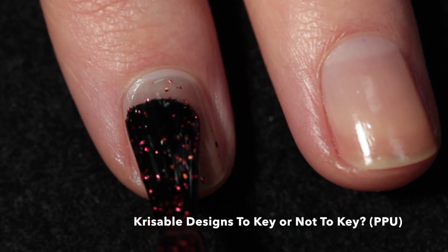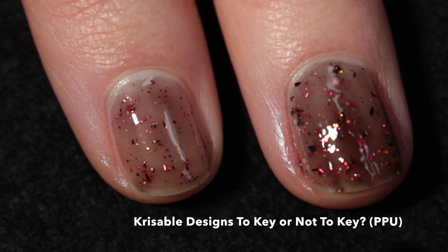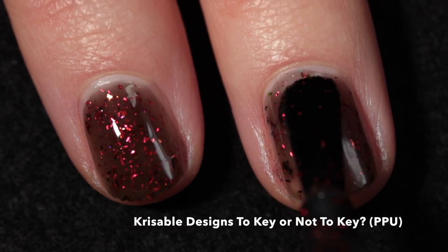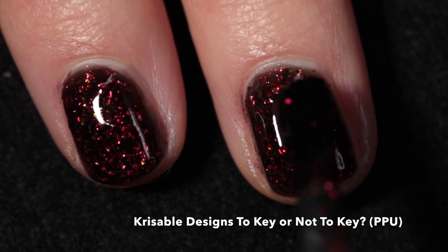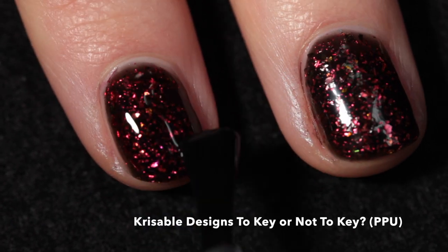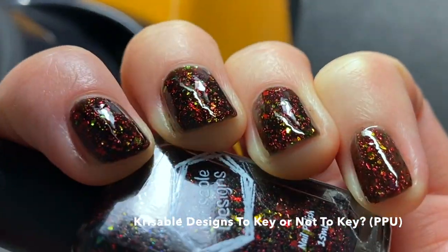Here we have Crucible Designs 'To Key Or Not To Key,' inspired by the Jersey Quinn key from the Lock and Key series on Netflix. It's described as a black jelly base loaded with red metallic flakes and gold-to-red shifting ultra-chrome chameleon flakes. I recommend building up in three coats since it has a sheer base. It will have a decent amount of texture, so use a good glossy top coat to get it smooth and shiny — or make it matte if that's your thing.